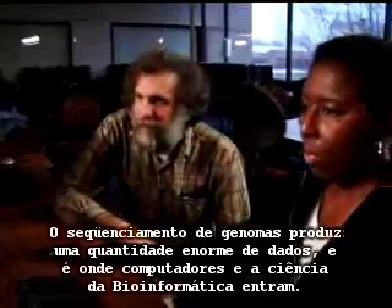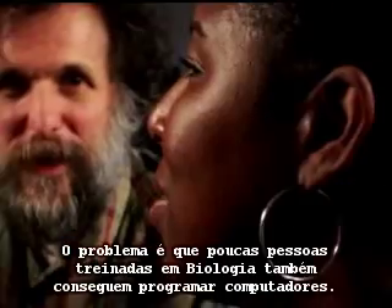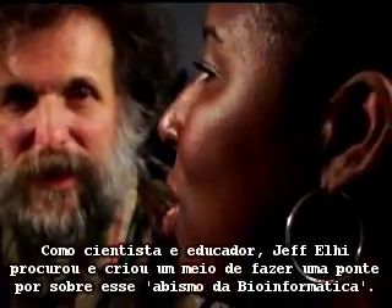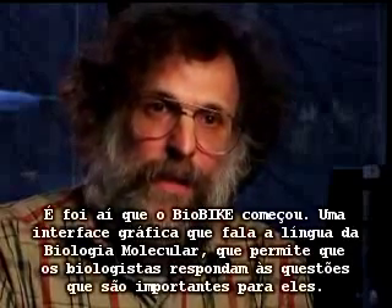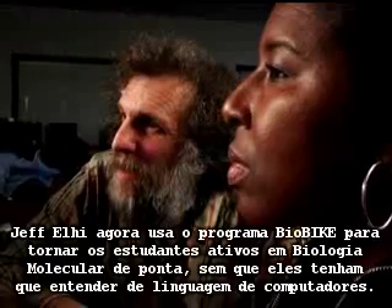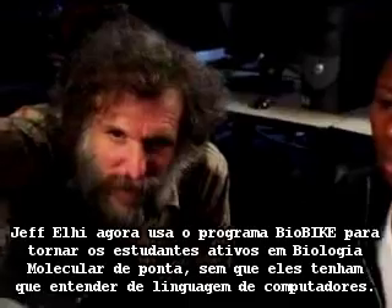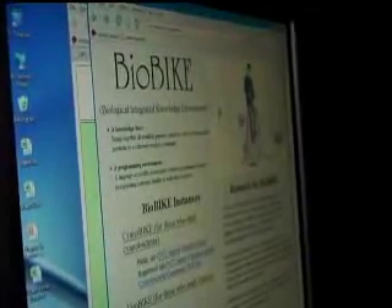Genome sequencing produces enormous amounts of data, which is where computers and the science of bioinformatics comes in. The problem is, few people trained as biologists can also program computers. As a scientist and educator, Jeff Elhye looked for and created a way to bridge that bioinformatics gap. That's where Biobike got started — a graphical interface that speaks the language of molecular biology, enabling biologists to answer the questions that are important to them. Jeff Elhye now uses the Biobike program to get students active in cutting-edge molecular biology without them having to understand computer language.